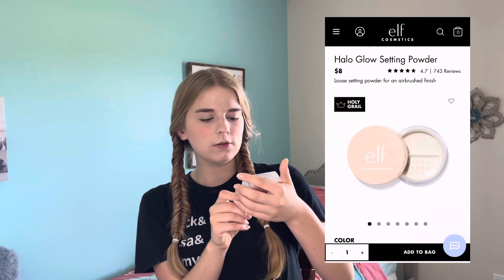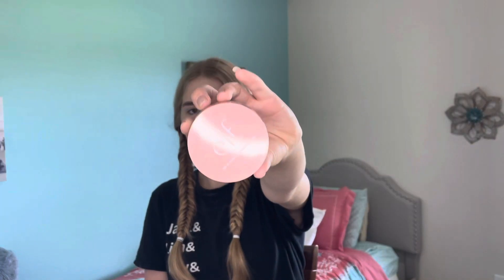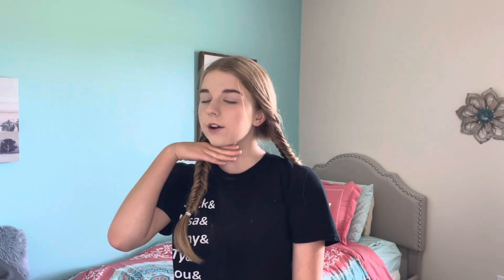Next is the e.l.f. Halo Glow Setting Powder. Here's how the powder looks — pretty standard container, I just got it in light. I'm going to go a little heavy on the setting powder because I really want it to do its job. I'll start under my eyes and then set the rest of my face, then dust it all off. Honestly, I love that setting powder. I feel like it did a really good job of absorbing moisture and it looks really good.